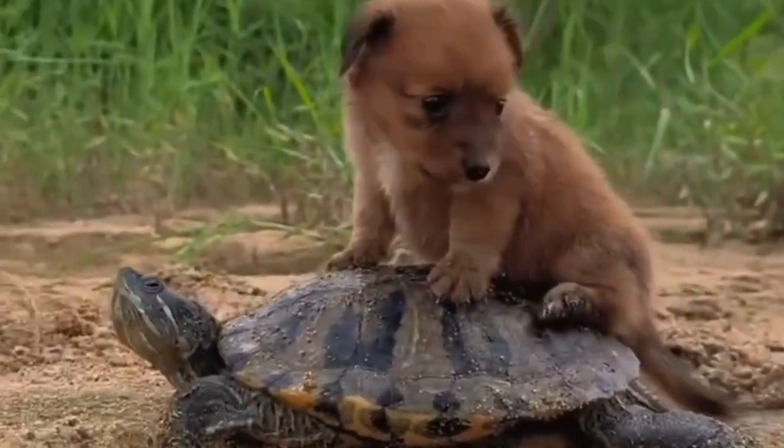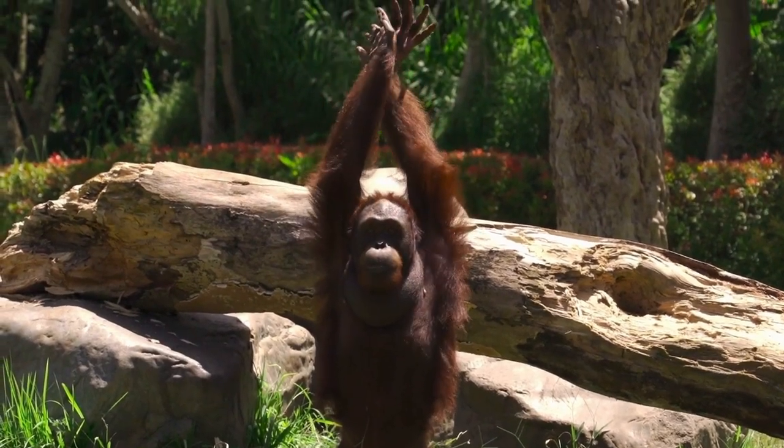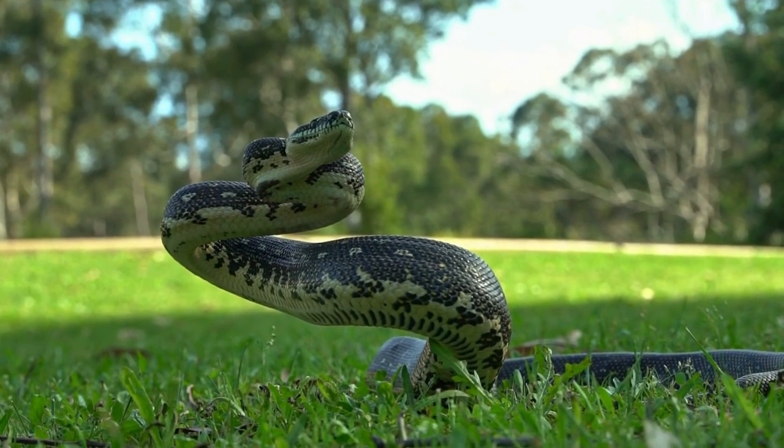Welcome to the world of extraordinary creatures. Join us as we unveil the unique appearances and fascinating features of some of the most unusual looking animals on earth.